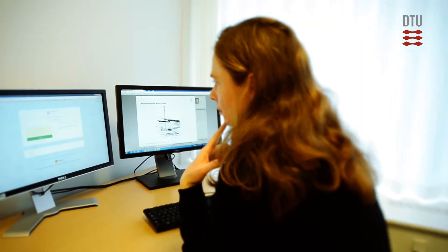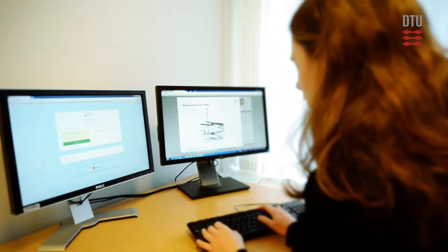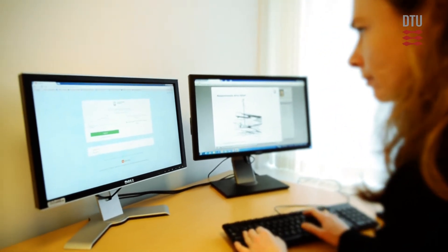We now offer WASP and other courses online. E-learning is a flexible way to learn, so you can study anytime and anywhere you like for your convenience. Our courses are very interactive, so you get to discuss the challenges you meet with our researchers and also with fellow course participants.